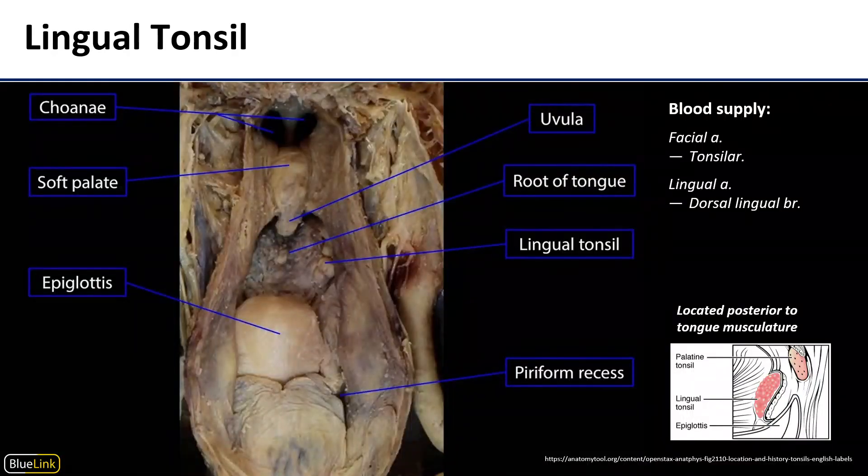The last tonsil we'll look at is the lingual tonsil, as the tubal tonsils require histology work to differentiate from the surrounding tissues. The lingual tonsil makes up the rugose patch on the posterior third of the tongue — that rough patch visible here with the epiglottis coming down into the larynx and pharynx. Seen in posterior view, it covers pretty much the entire surface of the root of the tongue and is made up of multiple little nodules that produce that bumpy appearance. It receives its blood supply from the tonsillar artery and the dorsolingual branch of the lingual artery, similar to the palatine tonsils.